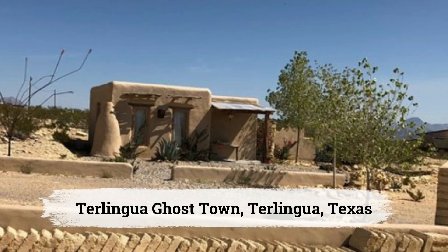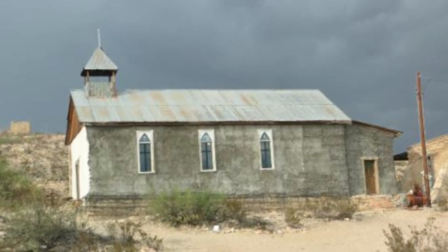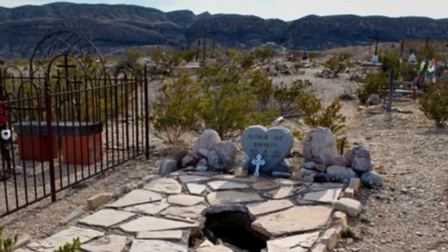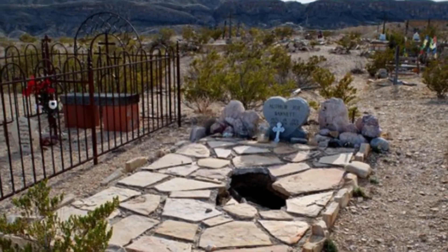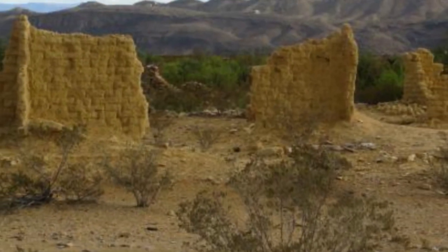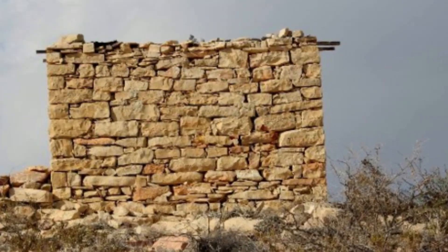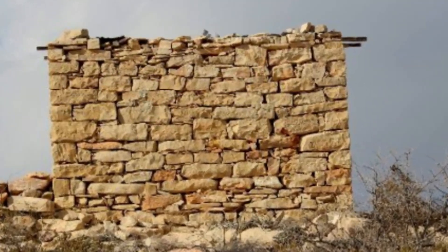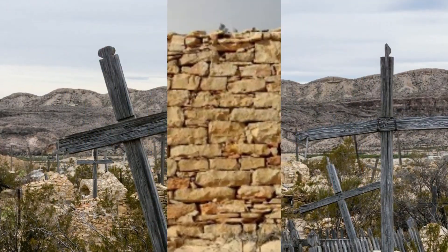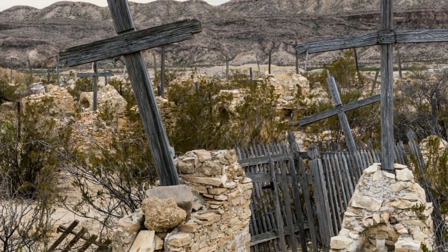Old Zoo Nature Trail, Cisco, Texas. The Old Zoo in Cisco, Texas, opened in the 1920s but was abandoned in the 1930s after a series of mysterious animal deaths. Now repurposed as hiking trails, visitors can walk among the rusted enclosures and concrete remains of the Old Zoo. The eerie ruins offer a unique backdrop for a tranquil 1.5-mile hike near the dam that once shadowed this rural attraction.